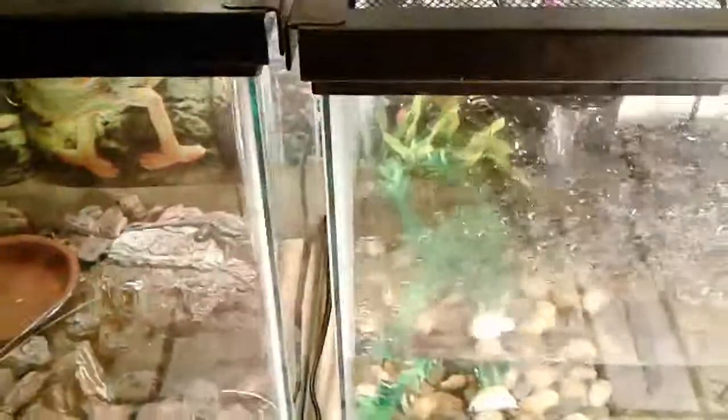I just wanted to show you guys my new lizards and my new tank setup for this toad. Peace out, see you later.